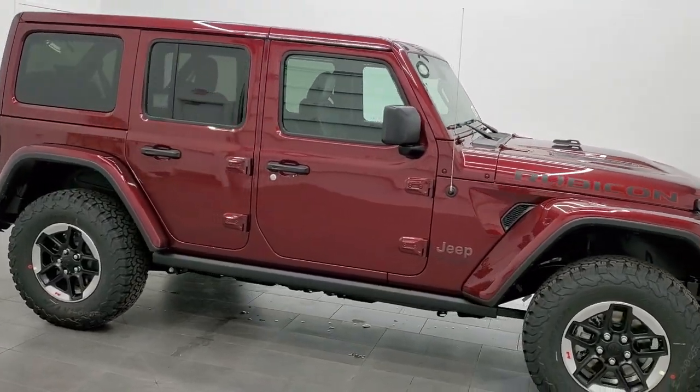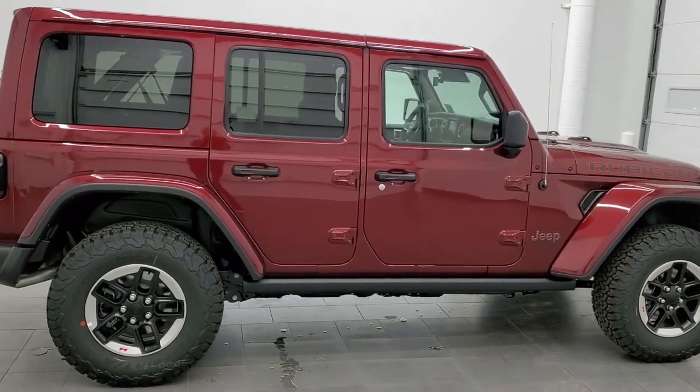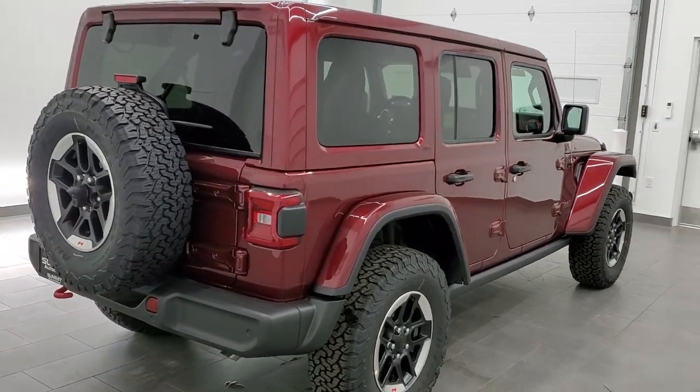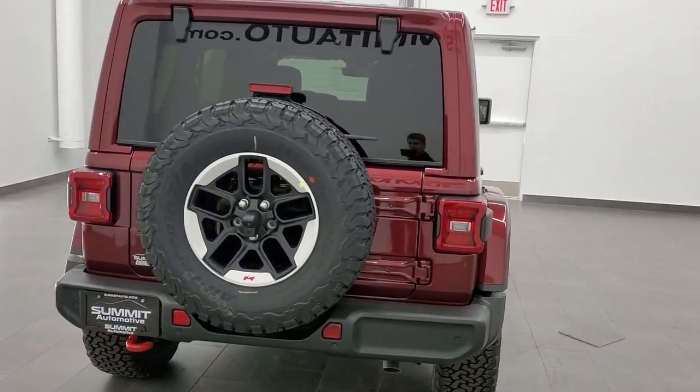This 2021 Jeep Wrangler Unlimited Rubicon with the color match hard top and fenders is stock number 21J145. We are here at Summit Automotive in Fond du Lac, Wisconsin, your new and used Jeep and Jeep Wrangler headquarters.